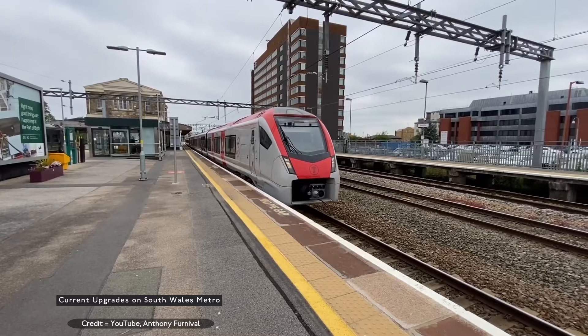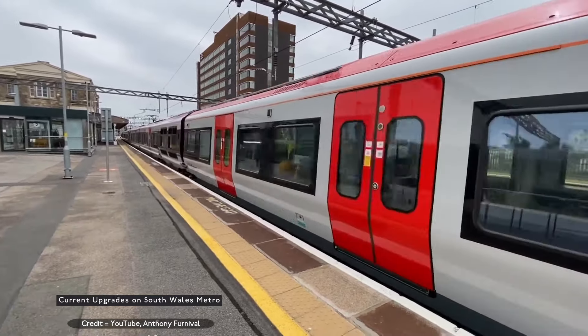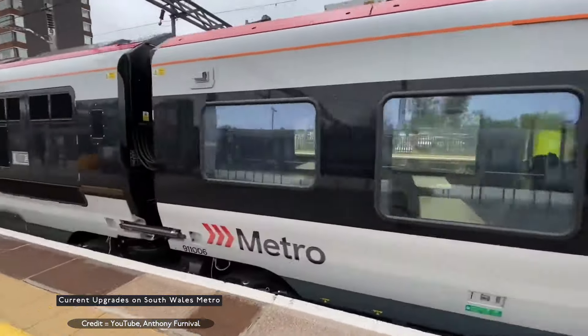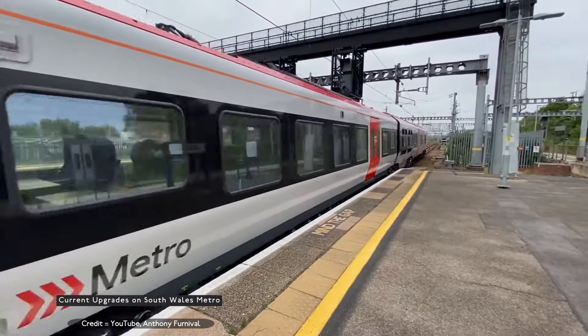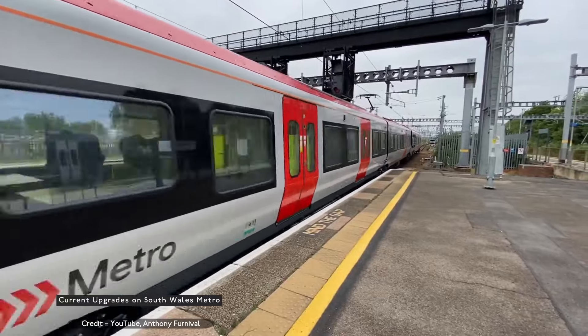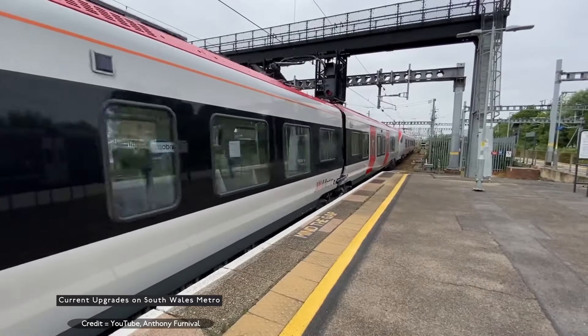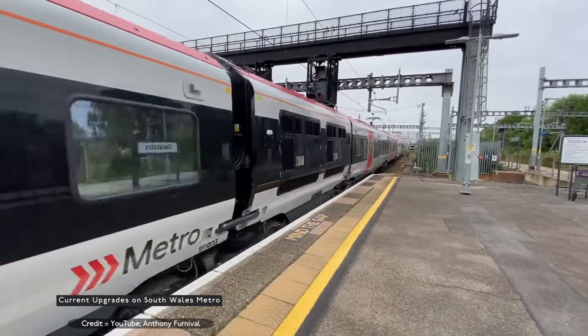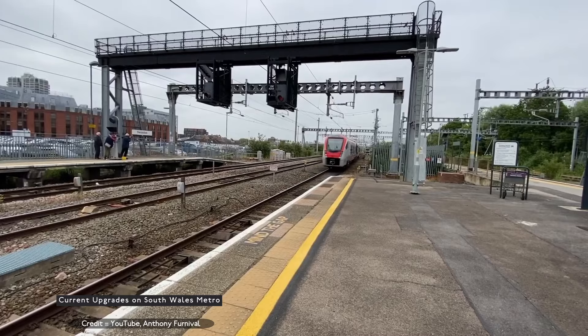They are also creating two bus rapid transit systems: one to link the Head of the Valleys lines to make transit between the branches easier and faster. The bus rapid transit system is a cost-effective way to speed up journeys. However, because the Wales maximum speed is 20 miles per hour throughout the whole country on all roads, this means only limited time savings can be made.